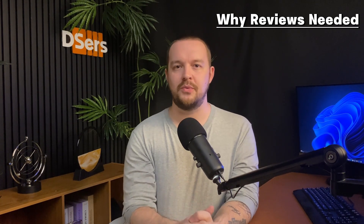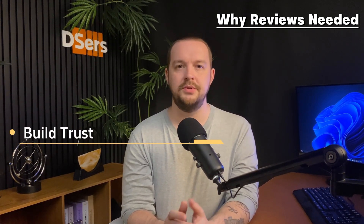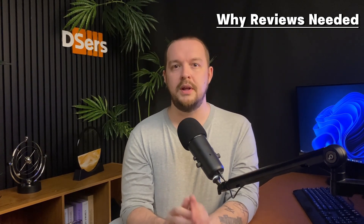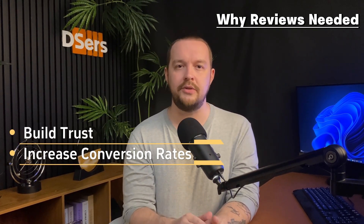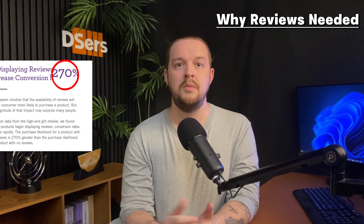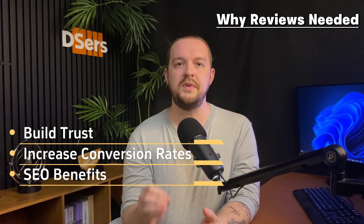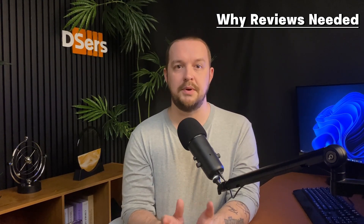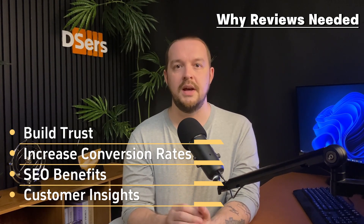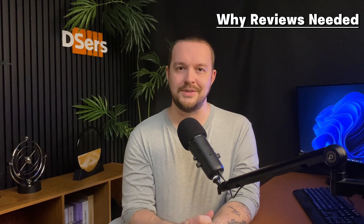Let's start with why product reviews are a must. First up, they build trust and credibility. Did you know that 95% of people read online reviews before shopping? Positive reviews can skyrocket your conversion rate, sometimes boosting them by up to 270%. They're also great for SEO, with user-generated content improving your organic search rankings. And last but not least, reviews give you valuable insight into customer satisfaction and product performance. So you should always try to use reviews in your online store.